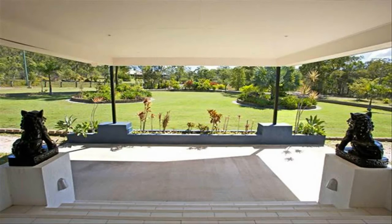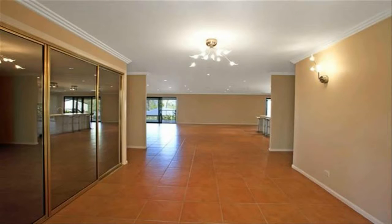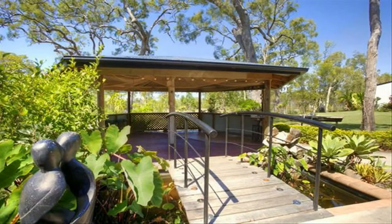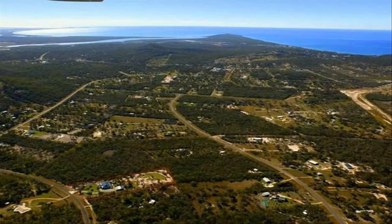The open-plan kitchen, lounge, and dining area features a chef's kitchen with Caesar stone benches, butler pantry, sensor lights, and kitchen vac system. A full light switches panel system in the kitchen includes emergency lighting and surge protection. Split system air conditioning is installed in all bedrooms, study, and lounge.